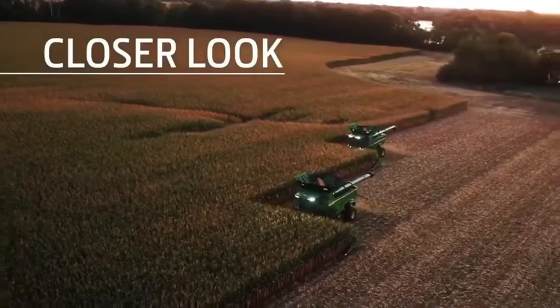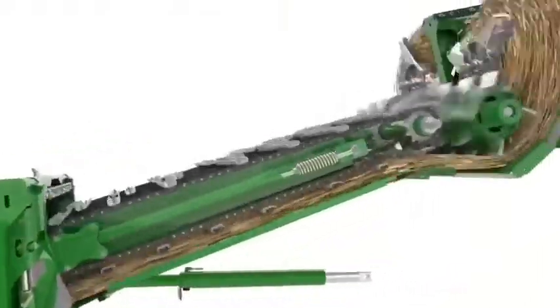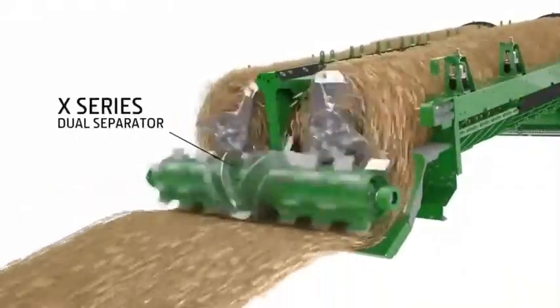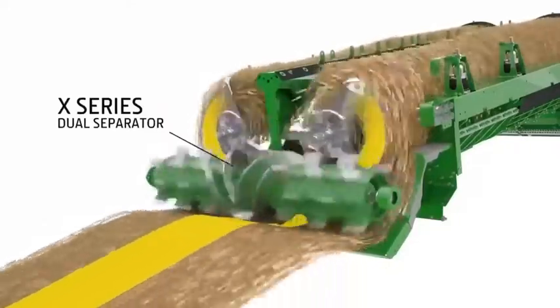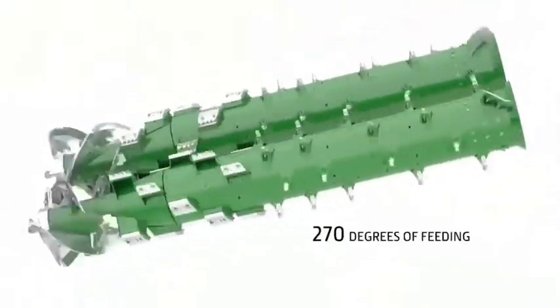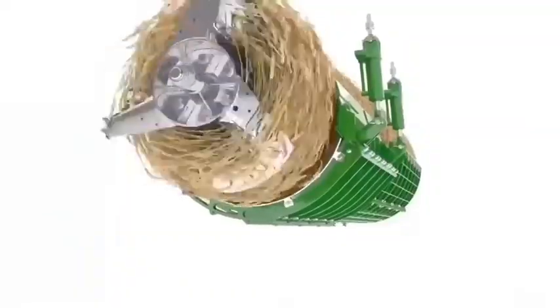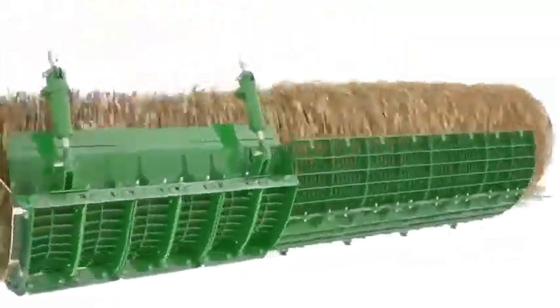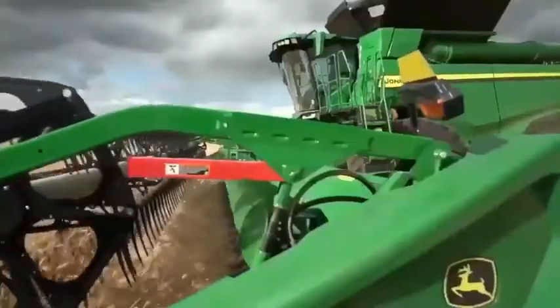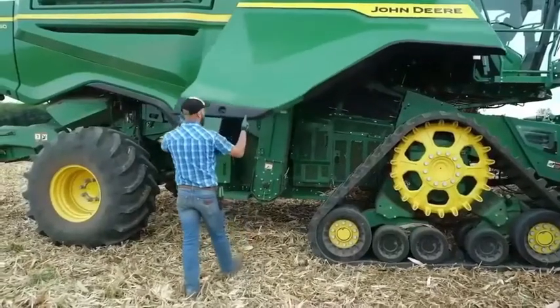The X-Series dual separator handles higher crop volume while providing better threshing. An eight-wing feed accelerator divides the crop before it reaches the 24-inch dual separator. Each tapered rotor can handle up to 270 degrees of feeding, and the three-stage rotor chamber helps crop expand as it travels through the rotors for improved separation. Active concave isolation is standard — it uses hydraulic pressure for better threshing and separating in tough crop conditions. The half-width concaves are lightweight, making them easy for one operator to change.